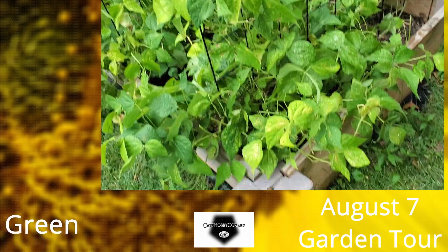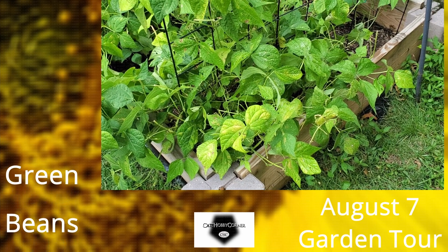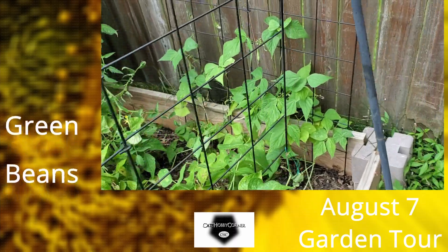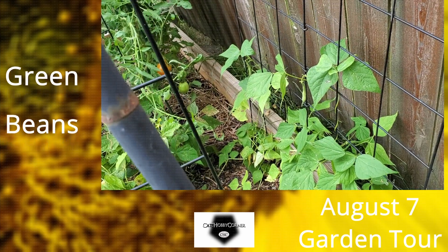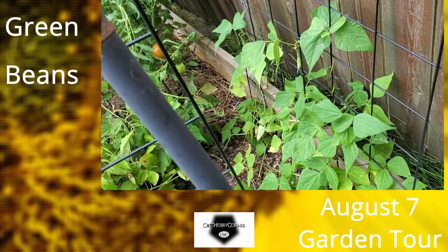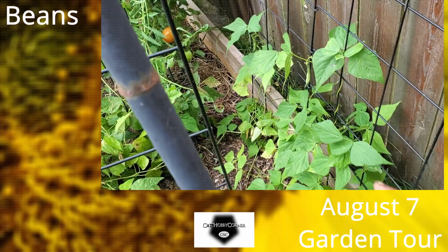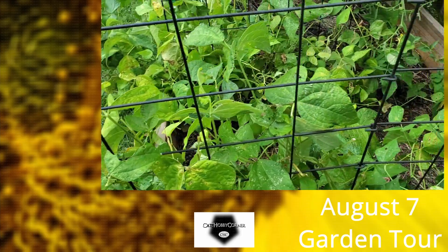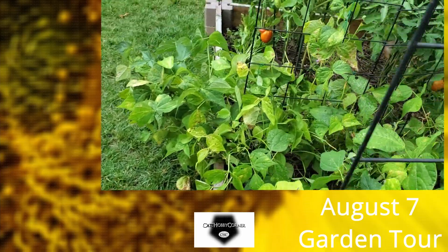The green bean patch is still doing okay. I'm gonna have to put some more fertilizer in here — they're starting to turn yellow. I did a harvesting of them this morning. A few weeks back I planted some more baby green bean stalks in the back, about eight of them, and you can see they're starting to climb the trellis and give me a few green beans, so as these are dying off the new ones are coming in.